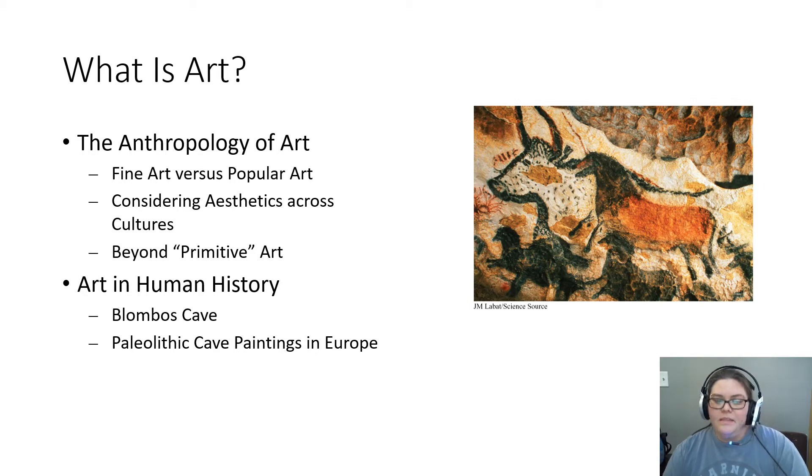Paleolithic cave paintings in Europe represent the most famous example of early human art. All across Europe, over 100 caves with paintings dating back between 32,000 and 10,000 years ago have been found. You've likely heard of some of the more famous caves, including caves in France and one in Spain. While there's a great deal of variety in these caves, a majority of the paintings depict herds of animals.